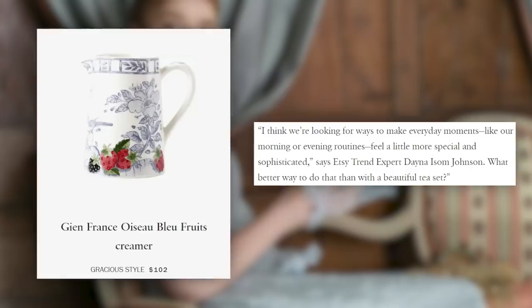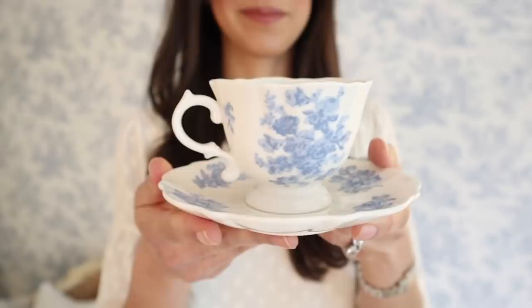What better way to do that than with a beautiful tea set? I personally love fancy tea sets and love throwing tea parties — I have a whole tea party video series here on The Daily Connoisseur. I think tea is the most wonderful way to connect with people. It's a non-scary way to entertain. The beautiful ritual of pouring tea from a beautiful teapot into an elegant teacup alone is enough to make someone feel special. I absolutely love that the Regency Core trend and teacups and teapots are coming back into style.